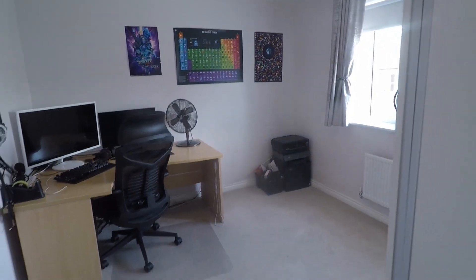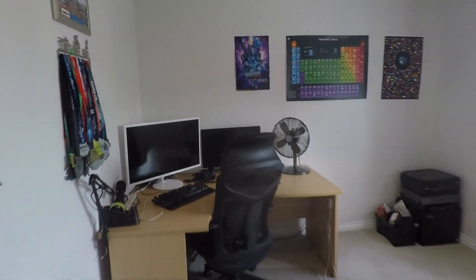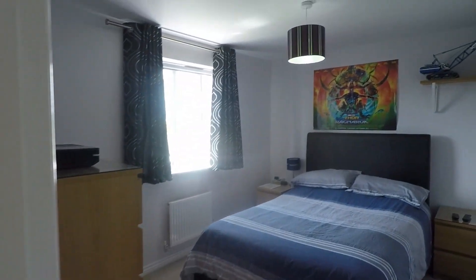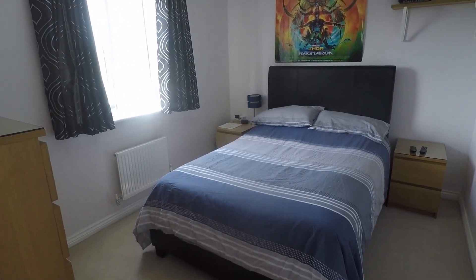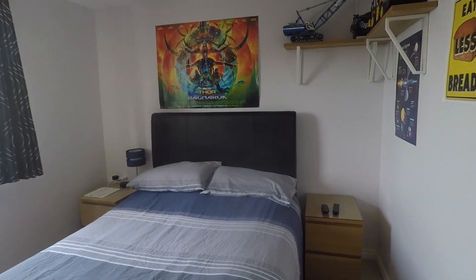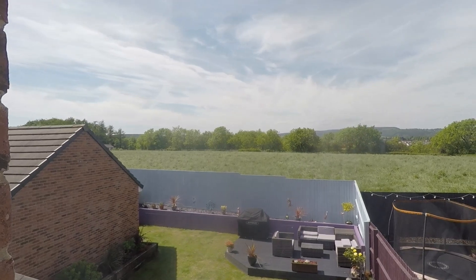Bedroom number four — the fourth biggest room — comfortably fits a double or even a king size bed, with plenty of space for wardrobes and chest of drawers. There's a nice big window to the front giving plenty of natural light, smooth plastered walls, and carpet to the floor. Bedroom number five is the smallest, but there's still a double in here at the moment with visible space either side of the bed for bedside tables — you could even get a king size in, plus space for chest of drawers and wardrobes. Being at the rear of the property, just outside you can see it's nothing but fields behind the house — peaceful with nothing looking into your garden.